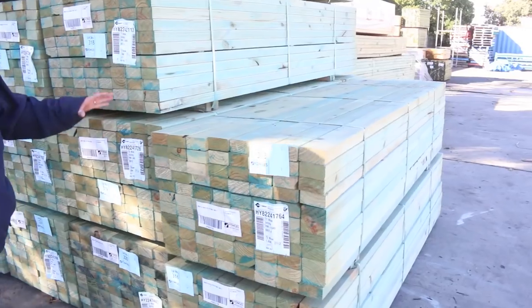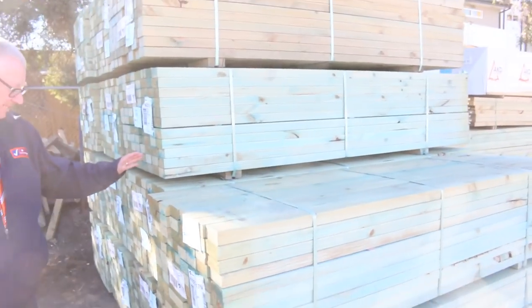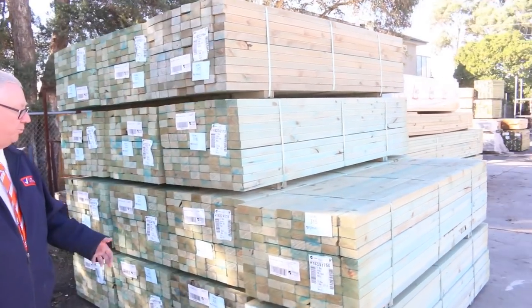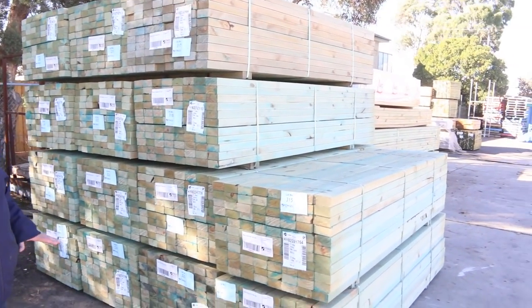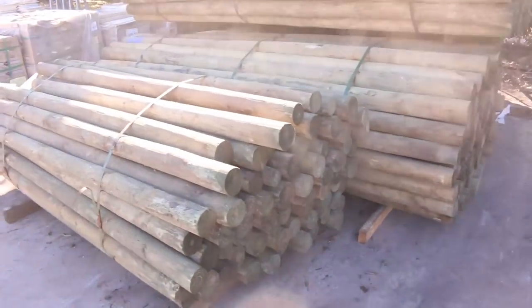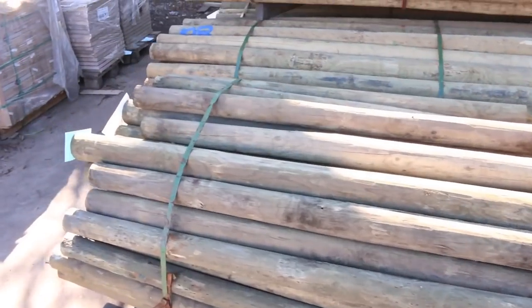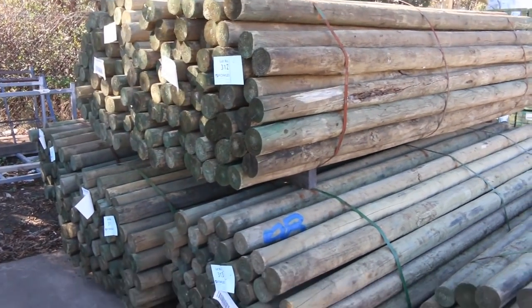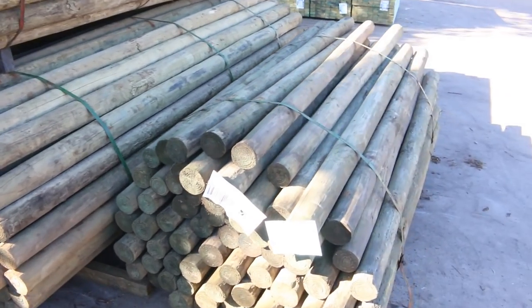Starting right down the back here, we've had a couple of B-double loads of termite treated utility pine come in. There's 2.4s, 4.8s and 5.4s — some of that stuff I'm sure will go really well. On the right hand side we have half a dozen packs of treated pine poles: about five packs of the 3 metre ones and one pack of the 2.1s.